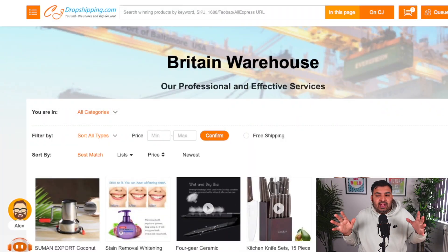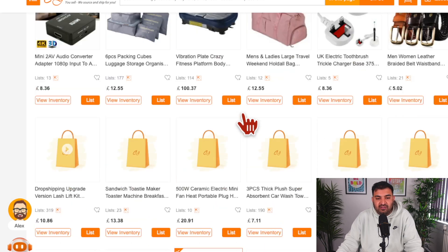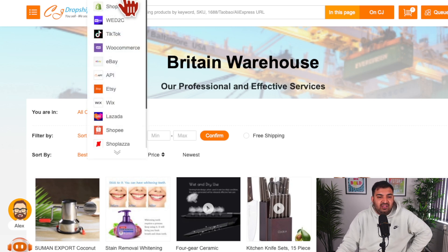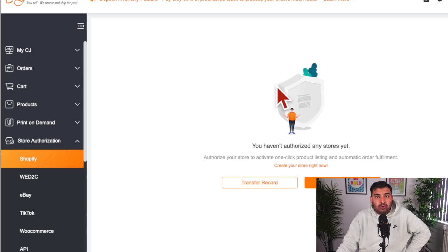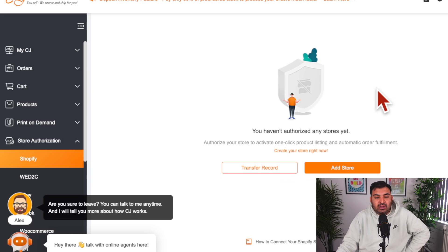The supplier we will be using is called CJ Dropshipping. We're using CJ Dropshipping because, first of all, it is absolutely free. Second, they have a Britain warehouse, plus warehouses in the US and China, so your customers will get faster delivery times. If you go to Authorization at the top, you can select Shopify and link products directly to your Shopify store with just one click — you don't have to do anything manually.